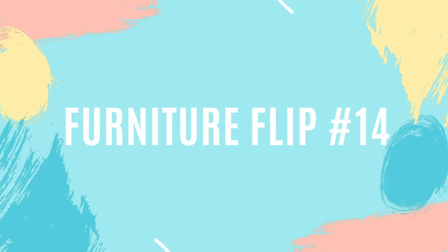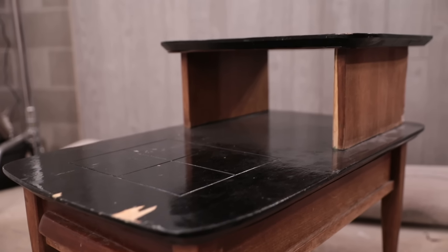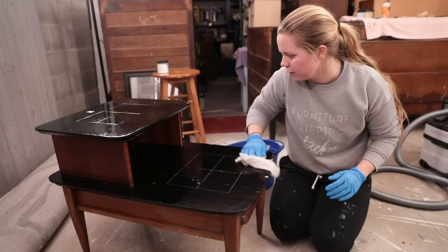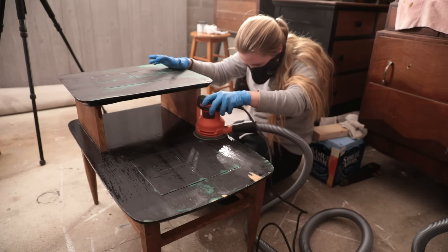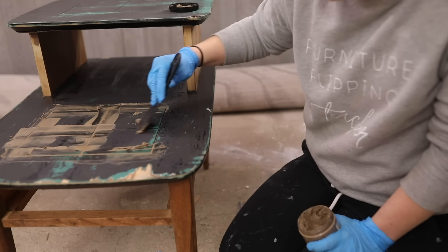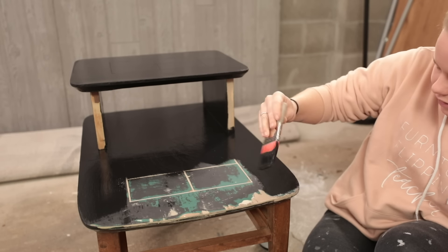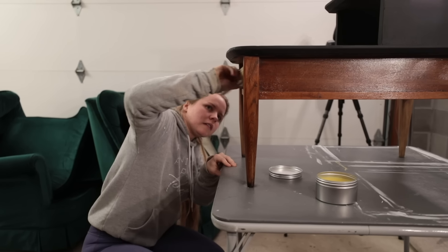For furniture flip number 14 of the month of March, I flipped this mid-century modern side table that I got for $5 from Goodwill — it still had some great life left in it. This is a video that you did not see on my channel this month, but be sure to head over to Dixie Belle's channel and subscribe because it will be debuting there sometime in April. I got right to work by cleaning the piece with Dixie Belle's White Lightning and sanding down the glossy finish of the black paint. I filled in all of the gashes, gouges, and even the decorative lines with Dixie Belle's Dixie Mud. I used Silk mineral paint in the color Anchor for a matte finish on top, and then Dixie Belle's Big Mama's Butta in Orange Grove to revitalize the wood finish below.